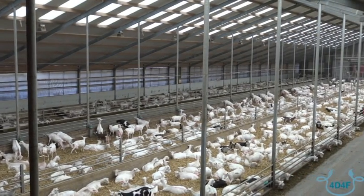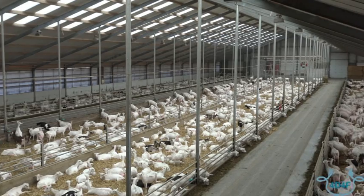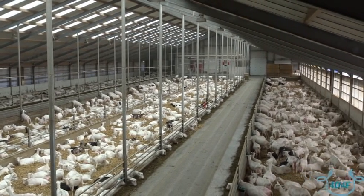Welcome to the Lingenhof. This is an organic goat farm. My name is Willem Kroeneveld. We milk around 1700 goats here. This farm is three years old.